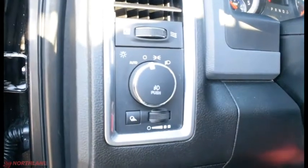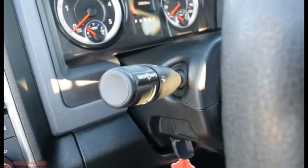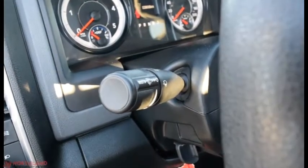Up here you do have the controls over the lights — auto, off, daytime running lights, and low beams — as well as the fog lights and in-cabin light control. And then you have the control over the high beams, turning signals, and windshield wipers.